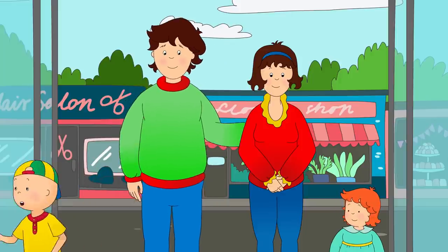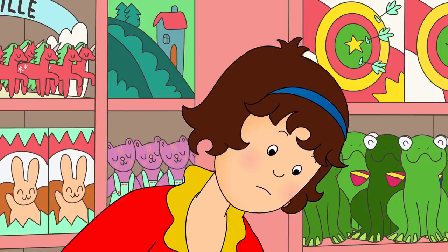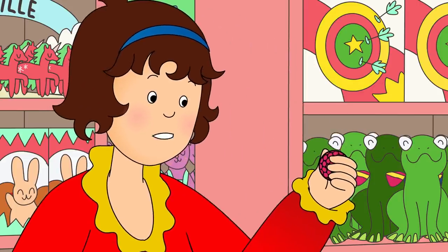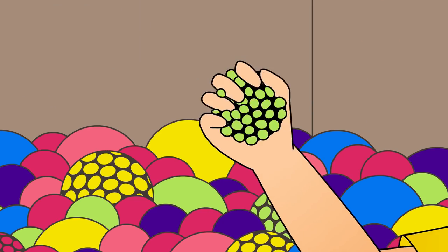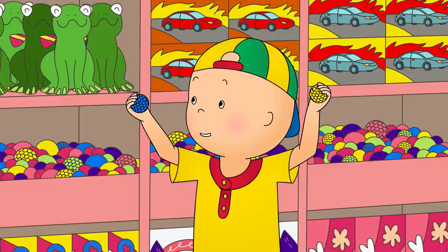Caillou spotted squishy balls. They just look like regular balls. What's so special about them? They're really cool! When you squeeze them, they change color, but you never know which color you're going to get!